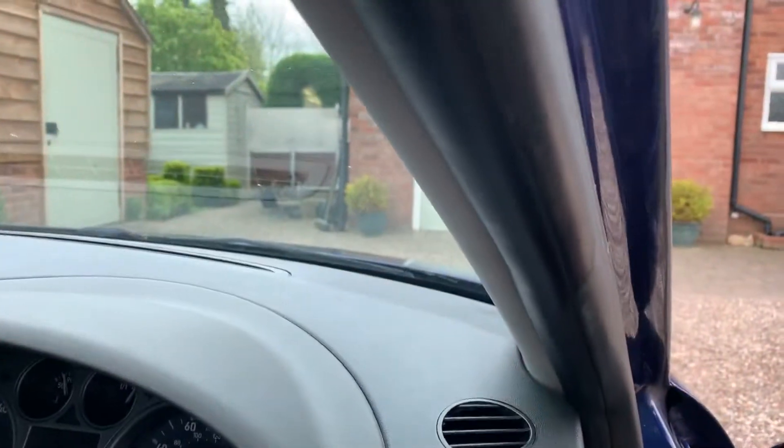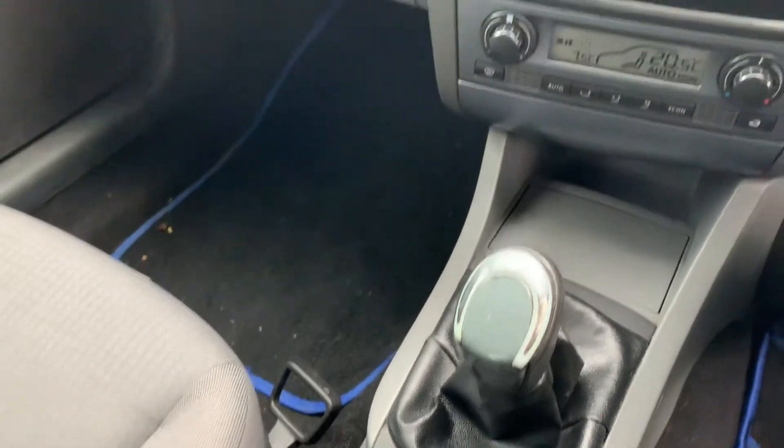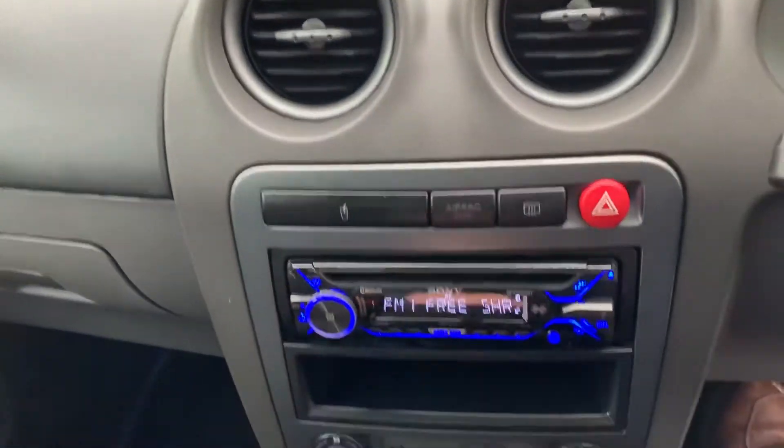You might just be able to hear the engine there as well — it runs smooth. It's a five-speed gearbox. And that's the obligatory cup holder.